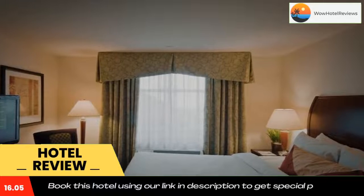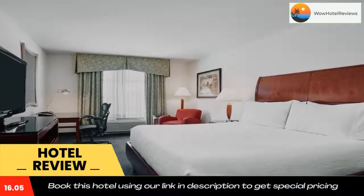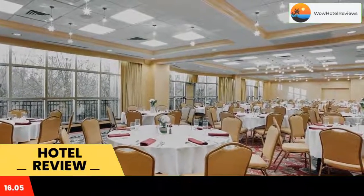The rooms at Hilton Garden Inn Rockville Gaithersburg are furnished with a refrigerator, microwave, and coffee facilities. All rooms also include an iPod docking station. A gym, hot tub, and games room are also available at the hotel.